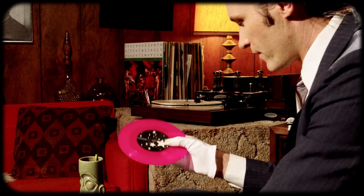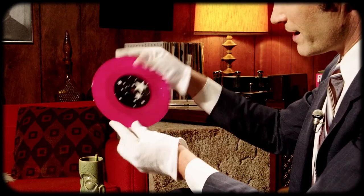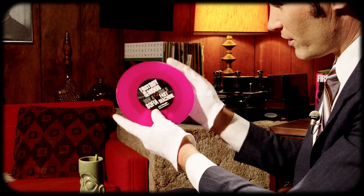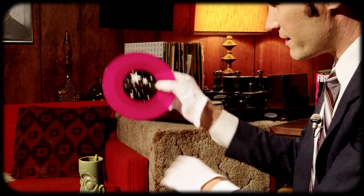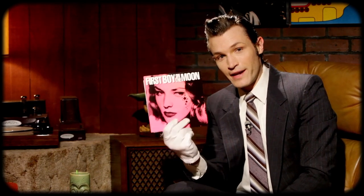I'll show you the record itself. It came on colored vinyl — it's a nice pink, really striking. This is side A and there is side B with the stars. I want to thank First Boy on the Moon for sending me their release. I believe both of these songs are exclusive to this record; they're not available otherwise, so check it out.